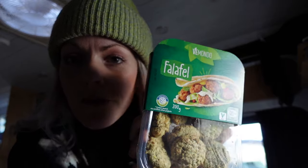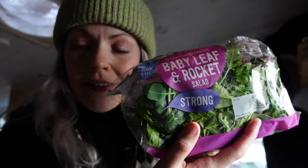Craig is going on a work call so I'm going to very quietly make lunch. We've got falafels so I'm going to make falafel wraps — coriander, salad, kebab wraps.